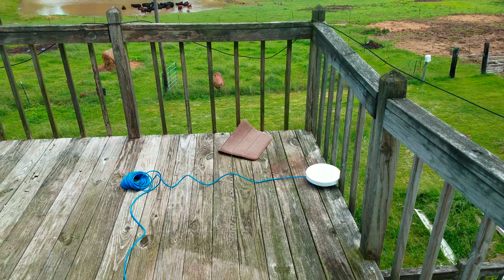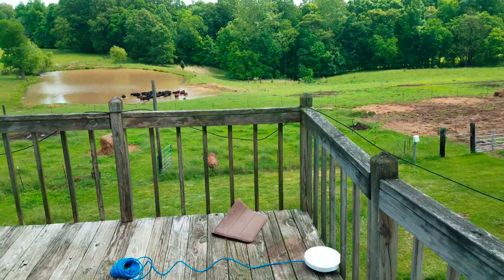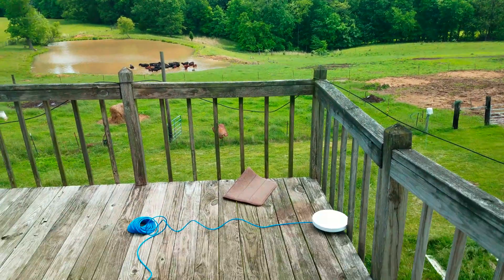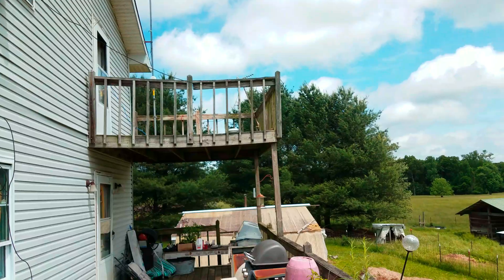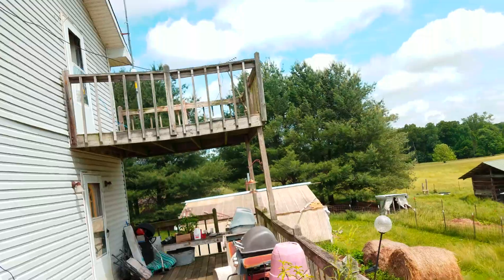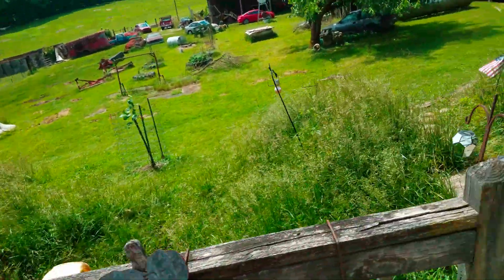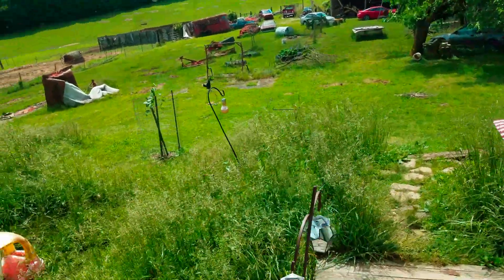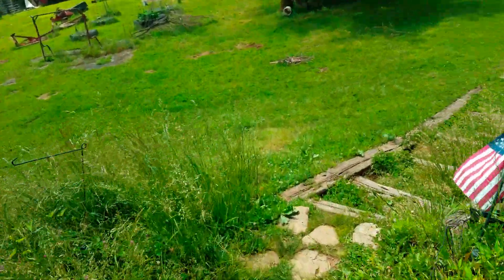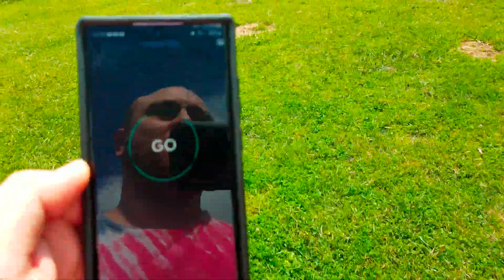I'm gonna do a video of the access point outside. I'm gonna see how far I can walk. I guess we'll start by walking just that way. I'm connected to the five gigahertz currently. We will do a speed test.